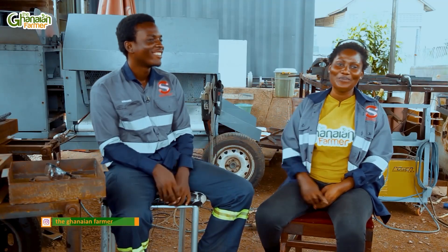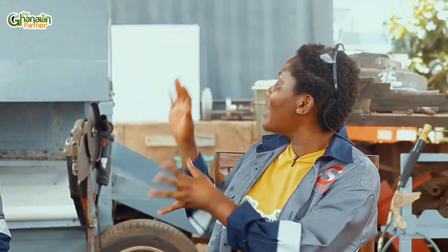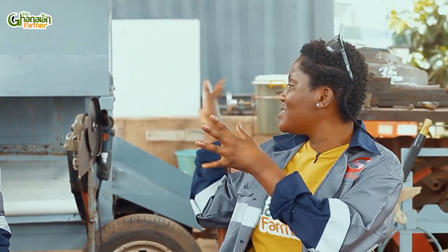Thank you very much for talking to us. We'll see you on the flip side and come to your laptop so you can do a few demonstrations of what it is that you do before we see what's here.